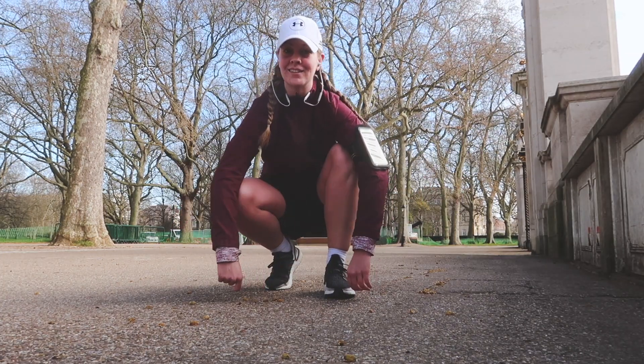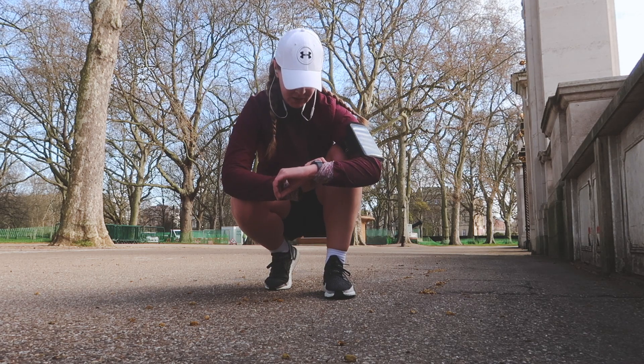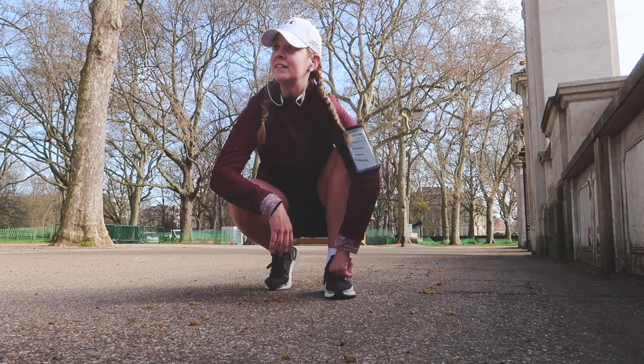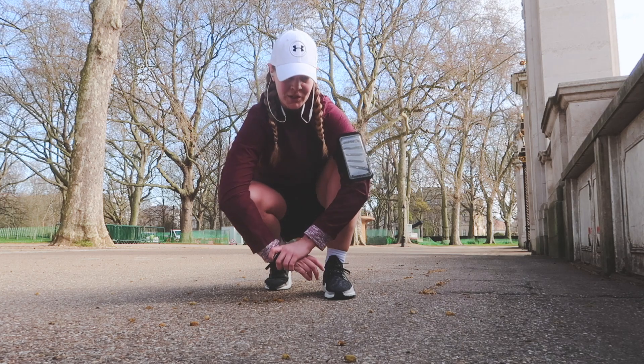The downside to these running vlogs is I have to run everything twice as far. Currently at 1.4 kilometres at a very slow pace because I am filming this. I just want to get out and film some stuff. I haven't made a video in a really long time, so this is one.